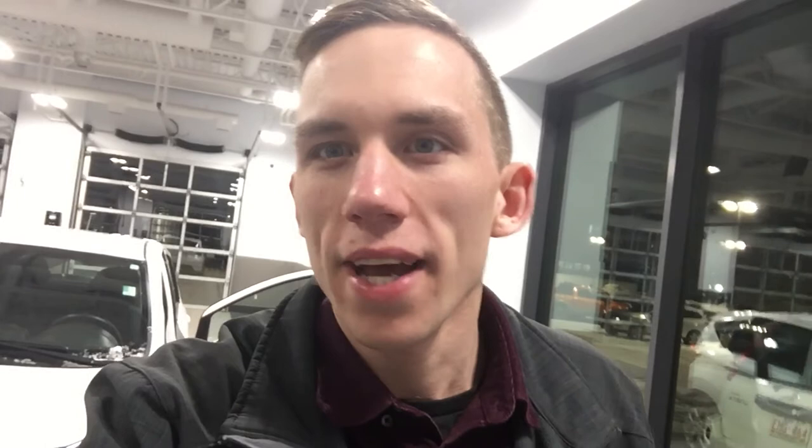Good evening, it's Ryan with Northside Nissan, and tonight we're going to be taking a look at our 2019 Nissan Versa Note SV Edition. Let me know what you think.